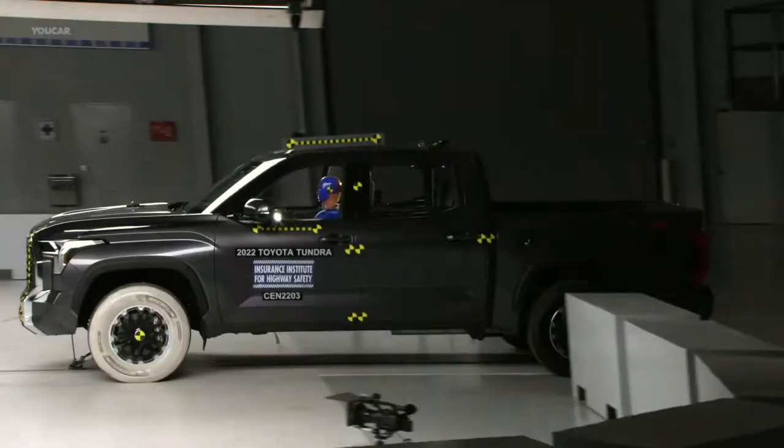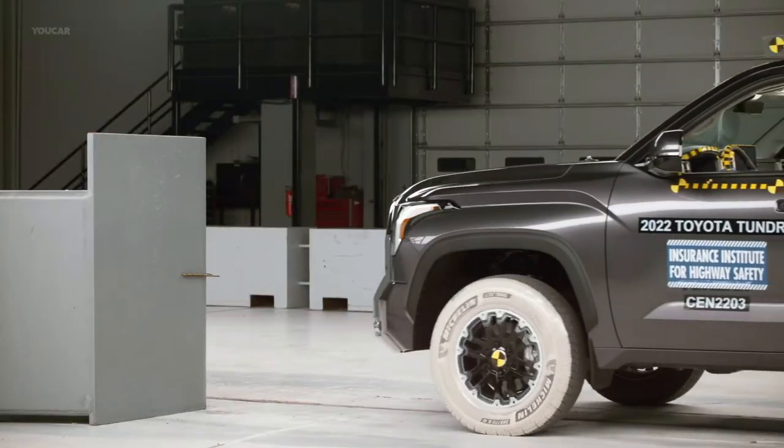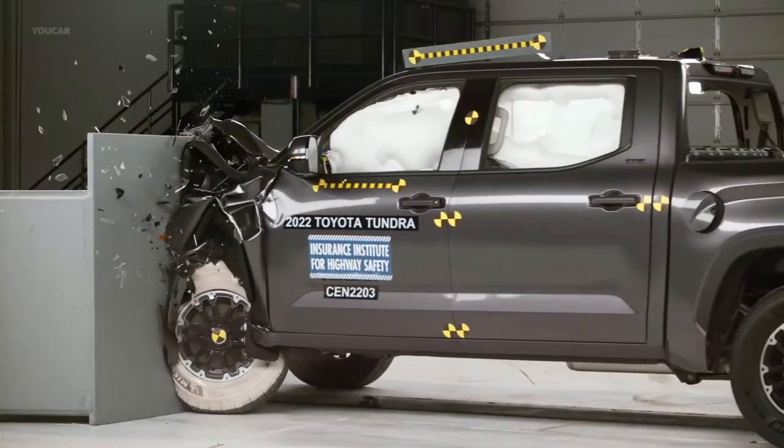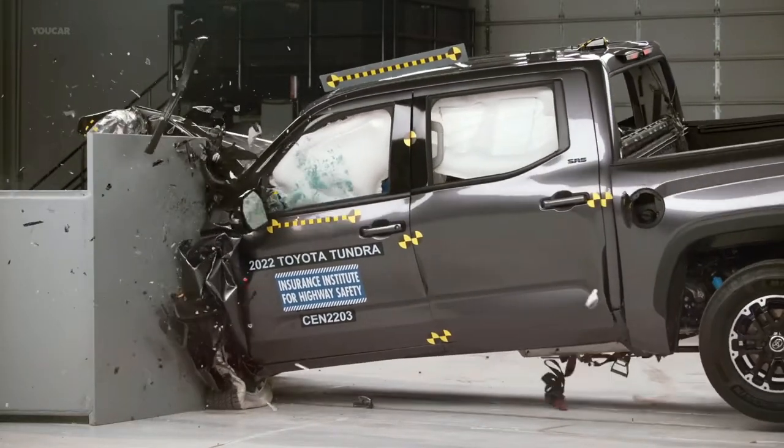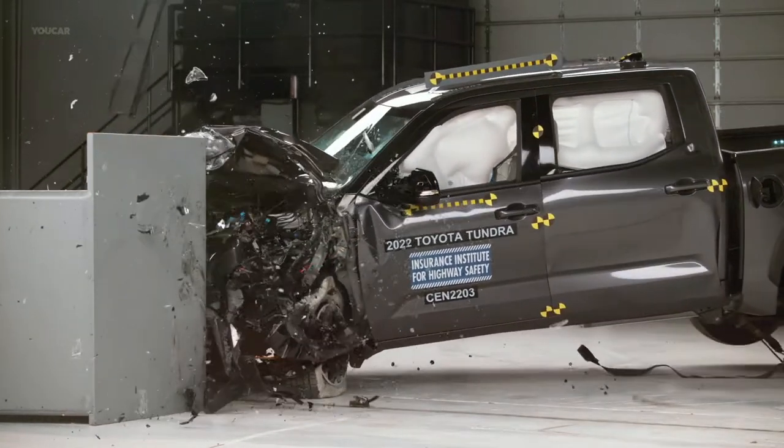The 2022 Toyota Tundra with the four-door crew cab body earns a Top Safety Pick Plus award from the Insurance Institute for Highway Safety. The 2022 Tundra gets good ratings in all of the IIHS crash tests, which is the agency's top score.